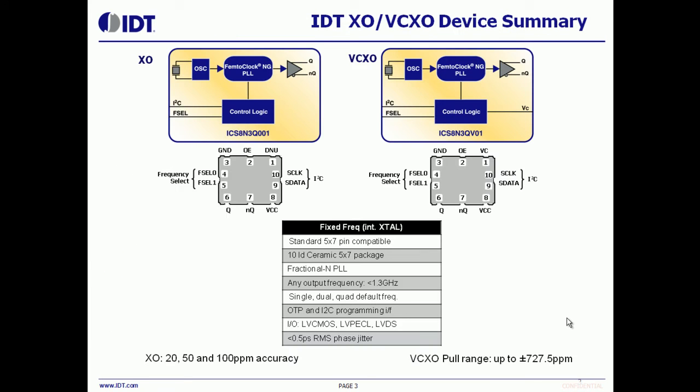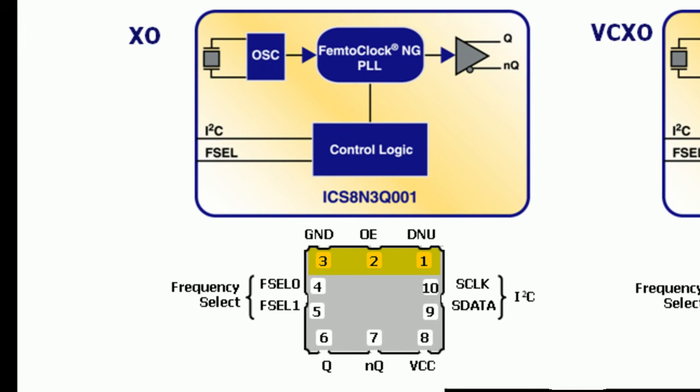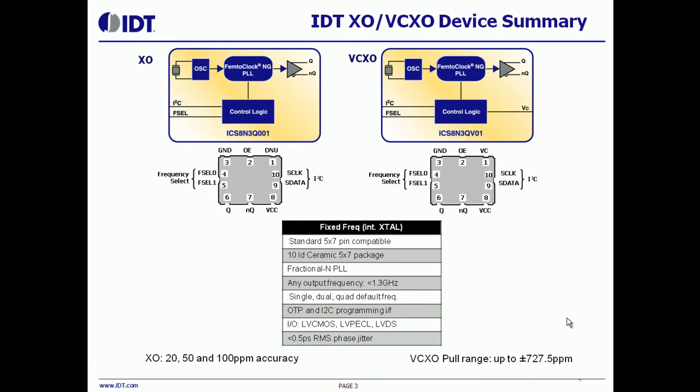Unique to this family is IDT's new 10-lead 5x7 package. Pins 1, 2, 3, and 6, 7, and 8 are the industry standard 5x7 footprint used by all single-ended and differential oscillators in the market today. This allows IDT to use the same landing pattern as traditional oscillators.